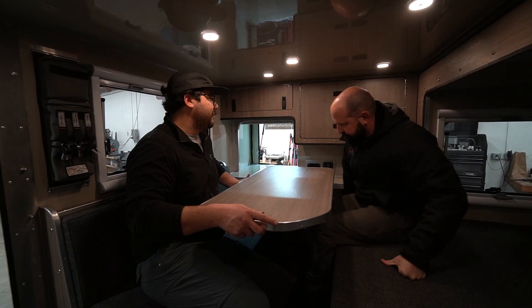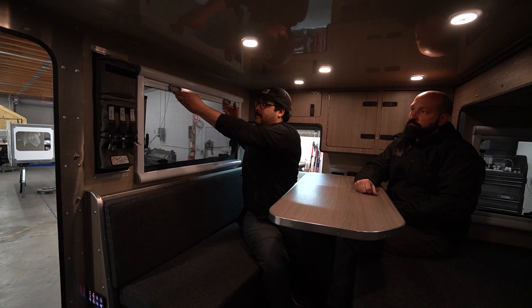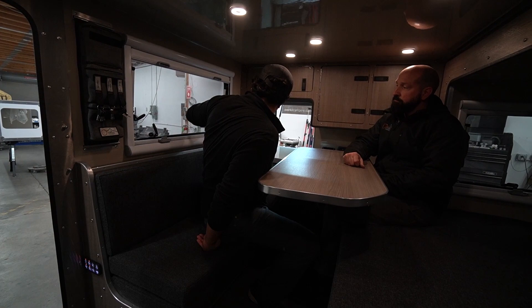We can sit three in here comfortably — JP and I are technically sitting on the bed. It sleeps two very comfortably: 55 inches wide by 78 inches long. Plenty of space in here. You've got two windows — the only thing they don't do in-house. They have a double shade with a privacy shade and a screen. You just slide it up, click it in — boom, you have privacy. They also awn out if needed.